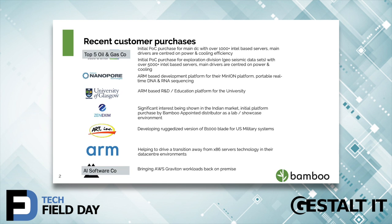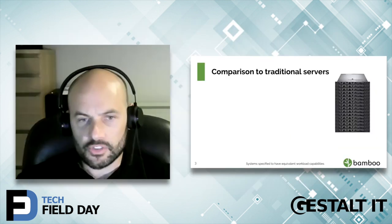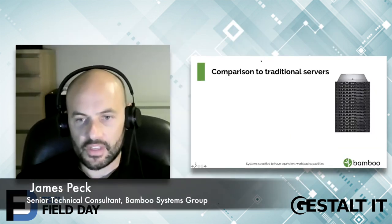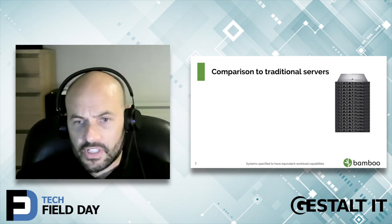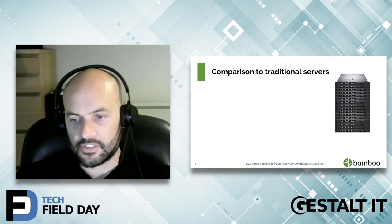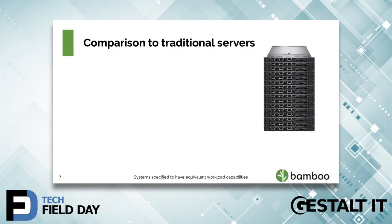I'll hand over to James Peck, who can talk a little bit more about where we fit against Dell and some of the use cases. I just want to go into a little bit about why we're seeing such interest and traction in the Bamboo technology around enterprise data center environments. What we see in general around the x86 market in the data center space is really a lack of innovation — a status quo which has been there for quite some time. We continue to use 1U and 2U servers in much the same way as we did with a lot of our legacy applications.